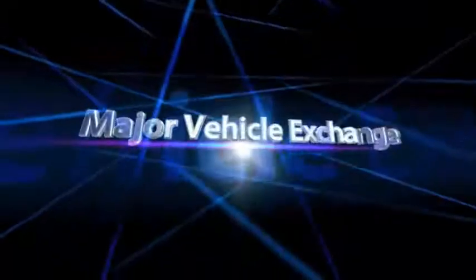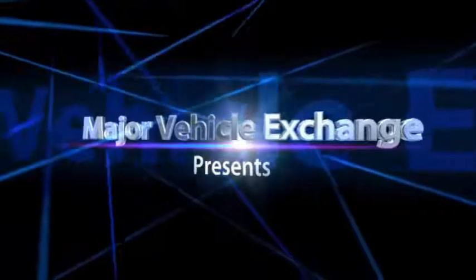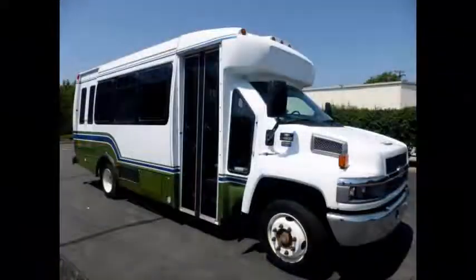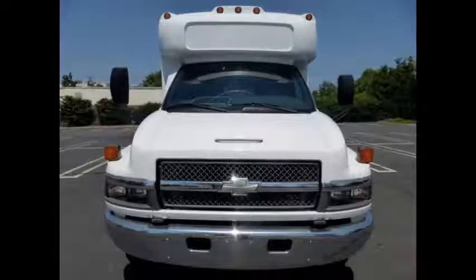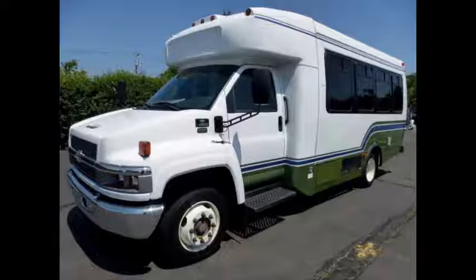Major Vehicle Exchange presents a Chevy C4500 bus for sale: 2008 Star Trans Wheelchair Shuttle Bus, stock number A4850. This used Chevy bus for sale has a clear title. It is reconditioned, fully detailed, and ready for immediate delivery across USA and Canada.